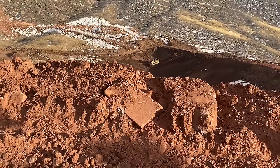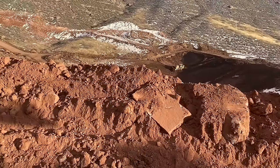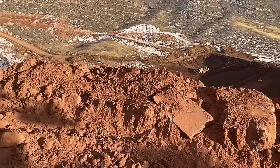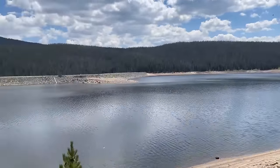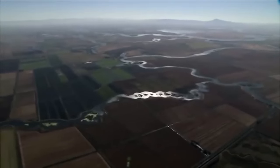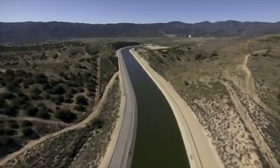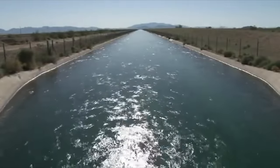At first glance, the giant reservoirs, dams, and river projects sprinkled across the United States might seem pretty similar — they hold back vast amounts of water, provide power, and support agriculture and drinking water provisions. However, each one is a testament to the unique water needs of the region it serves and an echo of the challenges faced in its creation.